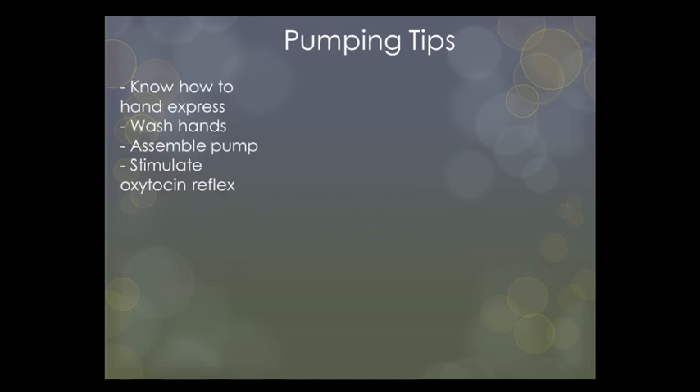Expressing using just your hands can be time-consuming, even though some people prefer this method. If you are going to express away from home, make sure you know how to hand express for the day you forget your pump. If using a hand pump, it requires more work than an electric pump since you have to keep pumping the handle to create a vacuum, whereas with an electric pump the motor does the work. Start by washing your hands before sitting down to pump — hygiene is extremely important since most milk contamination happens during pumping.